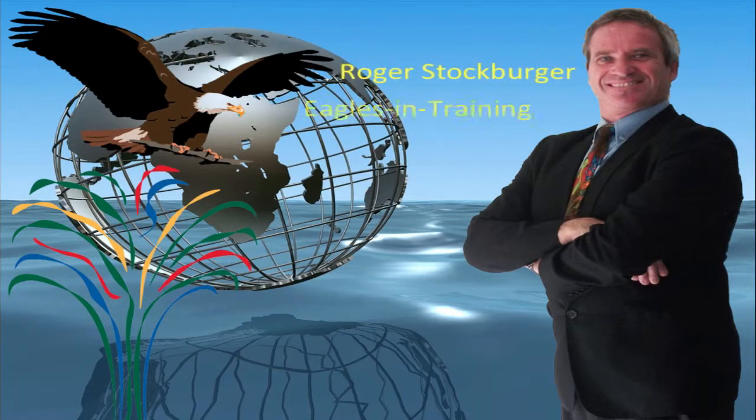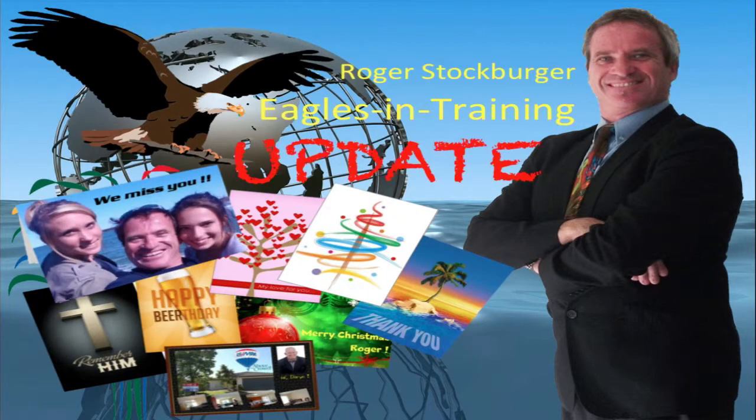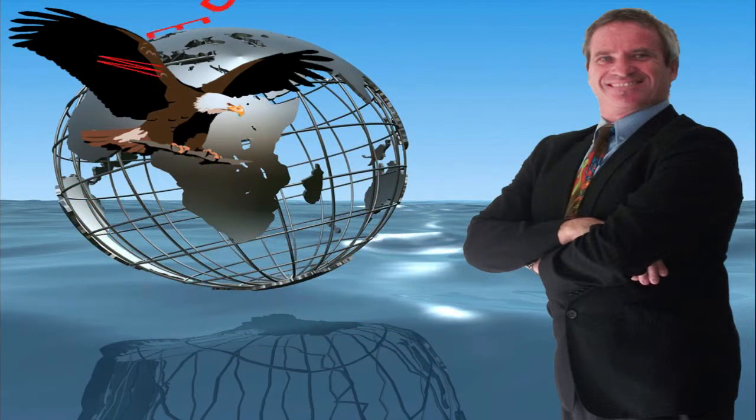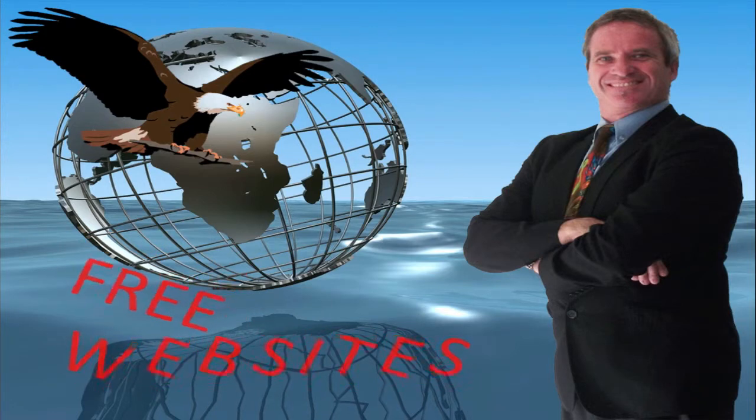G'day there, I'm Roger Stockburger, Send Out Cards leader with an important Eagles in Training update with some free tools to help you build your Send Out Cards business. A big thanks to fellow Eagle in Training, Benjamin Fitz.